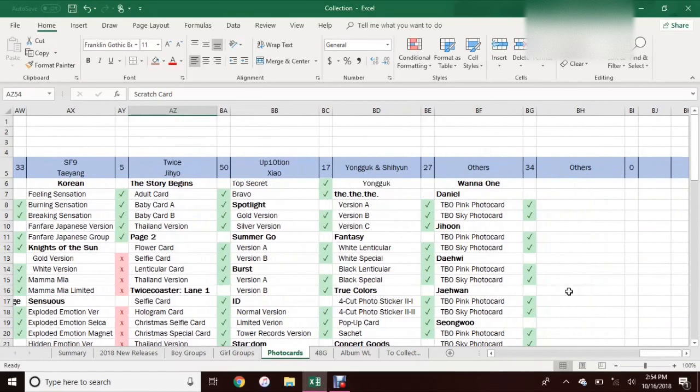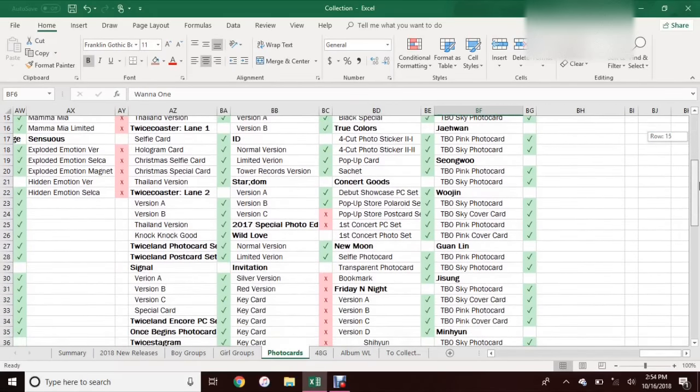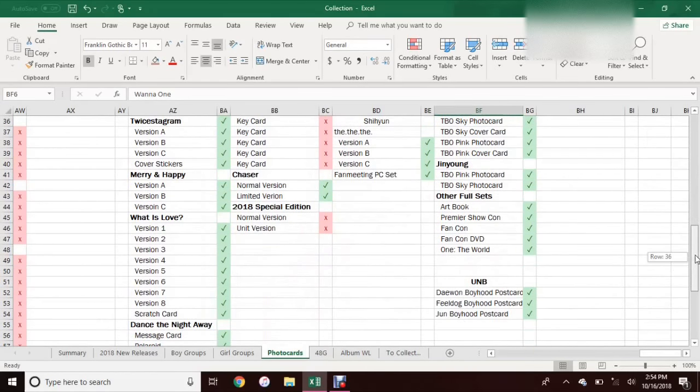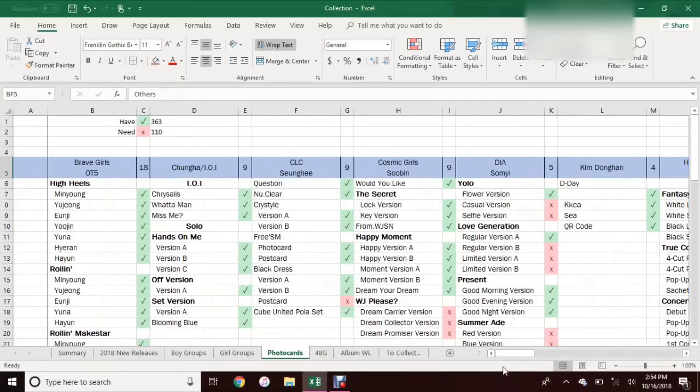I also have an Others section, just because I do have cards from people I don't necessarily collect. Like with 101 — I did collect their full set for To Be One, so I just listed everything here so I could have a more accurate count. I also listed some full sets and things like that. I don't have everything listed here yet because I still need to go through my binders and put everything in. But that's basically everything for this sheet — I like the way it's set up quite a bit because it's pretty easy to just mark that I have a card.